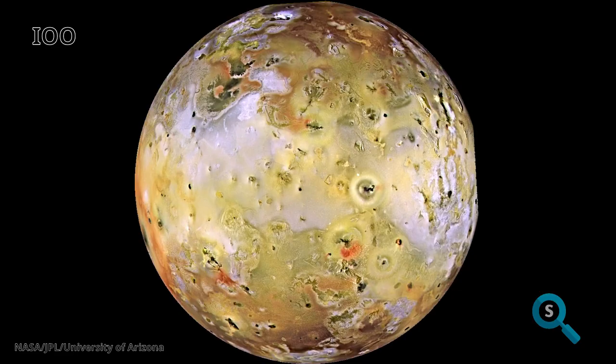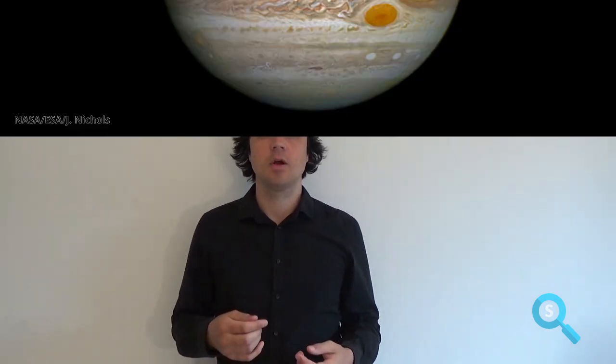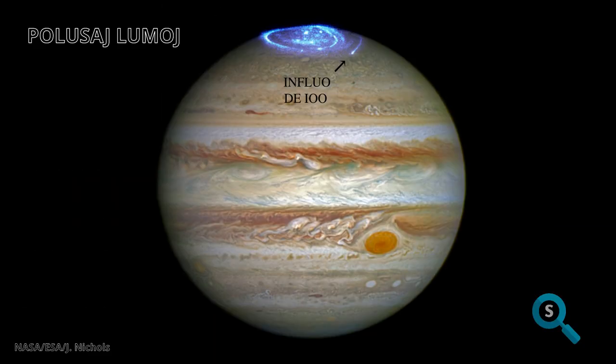It produces many particles, which then hit the other moons or Jupiter itself. When you observe the moons of Jupiter, you can recognize the same molecules that correspond to the locations where the particles of Io hit the atmosphere. Also the other large moons of Jupiter create these molecules, but those of Io, which is the closest to the planet, are very clearly visible.